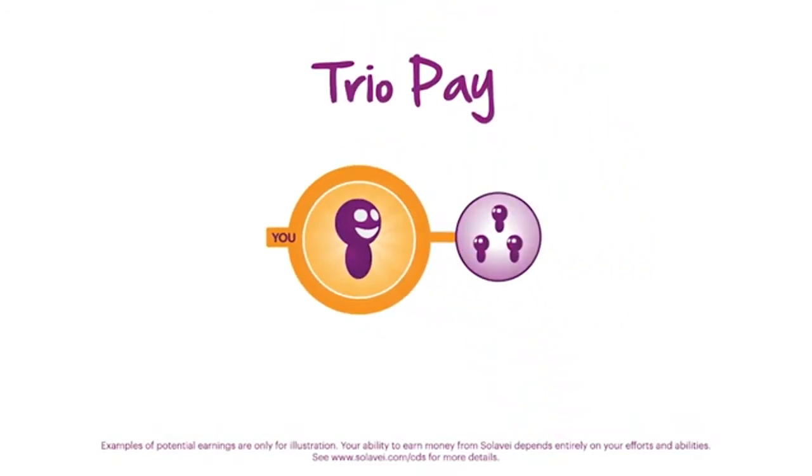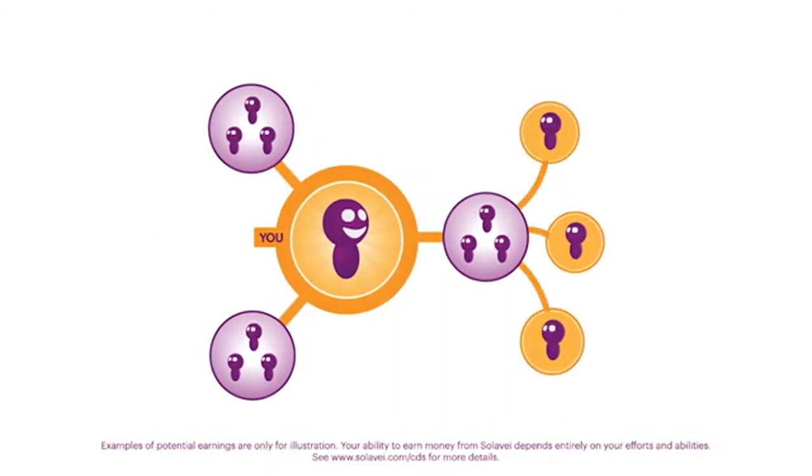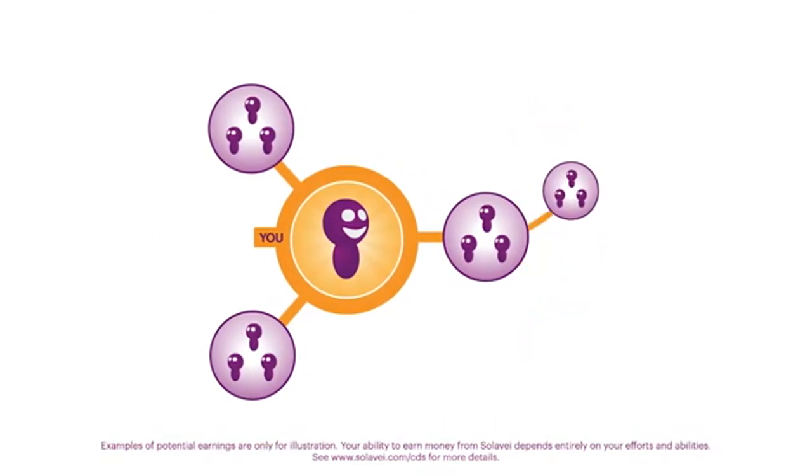The first is through trio pay. You will earn $20 a month for each trio you personally enroll. If you sign up just three trios, congrats — your mobile service is now free. And when someone you have signed up enrolls three new members to create their own trio, you earn $10 a month. This group of first and second degree connections makes up your trio pay.